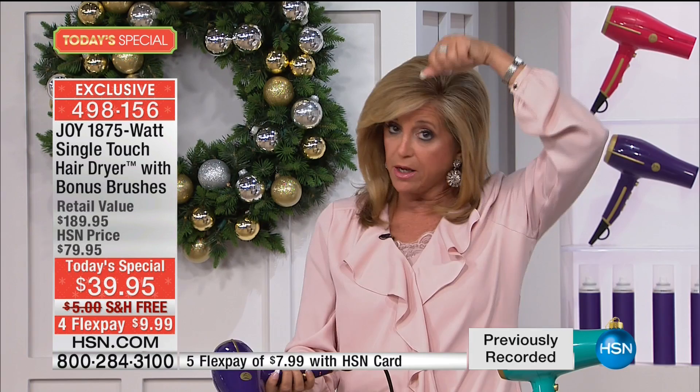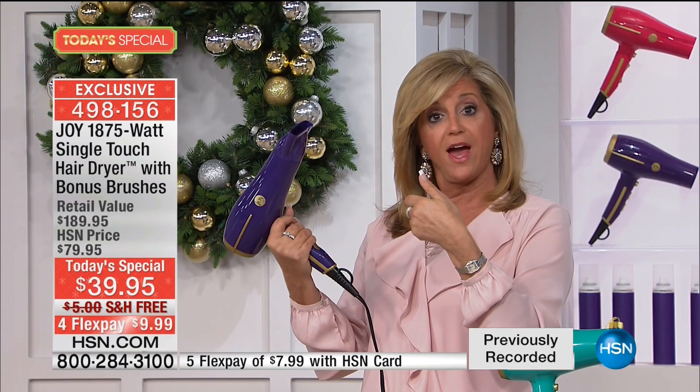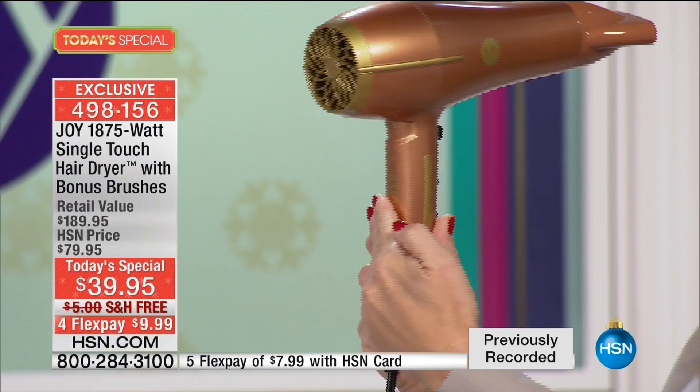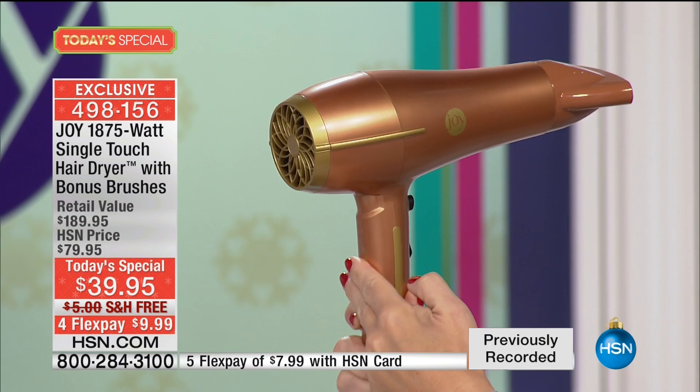It's unbelievable. You will get so spoiled — look at this, touch touch touch, it's like your cell phone screen — induction. You're looking at a $189 value just for the blow dryer. Look how powerful this is, and yet it's so lightweight.